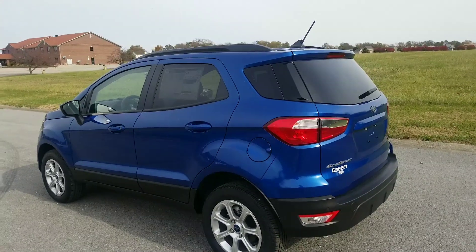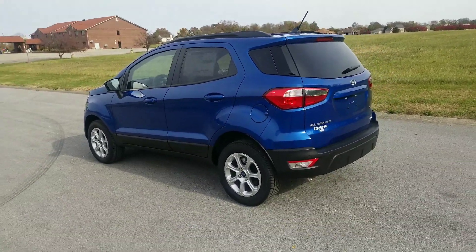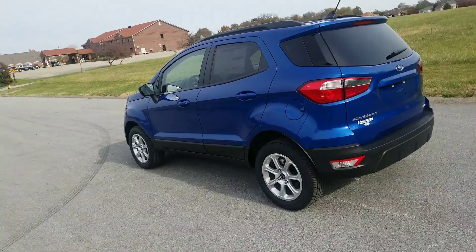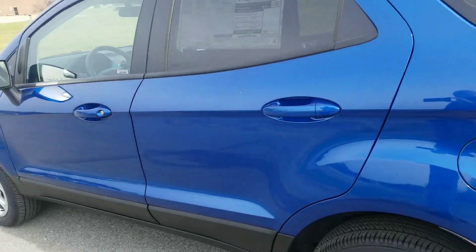Hi Laura, this is Tim Iacoli here at Community Ford. I want to take a quick second to introduce myself and show you an in-stock EcoSport that we have.